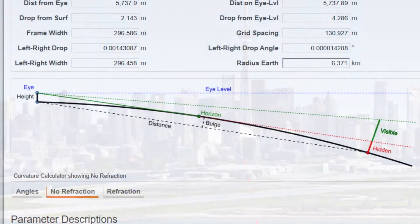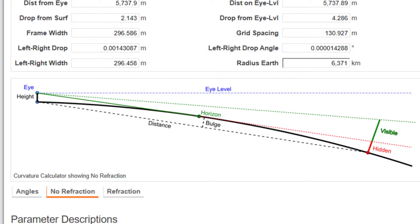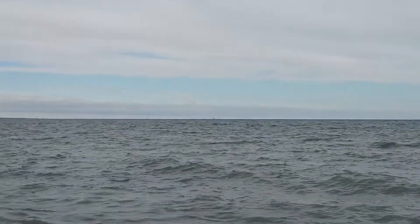Globers tell me there's 176 feet of globe bulge between me and Toronto. But we'll see about that. This is the P-1000. It'll zoom right in, guaranteed. There we go. Let's zoom in.